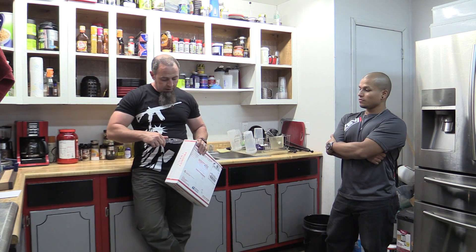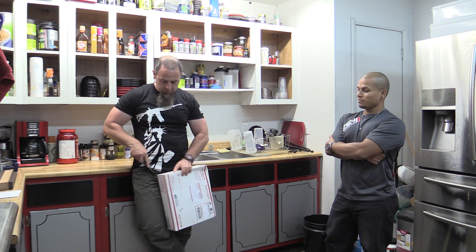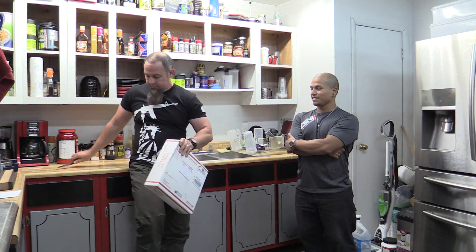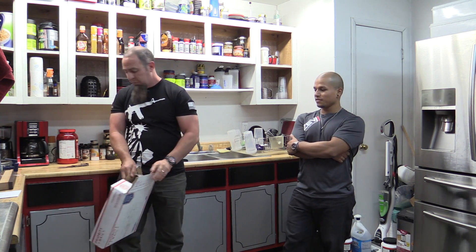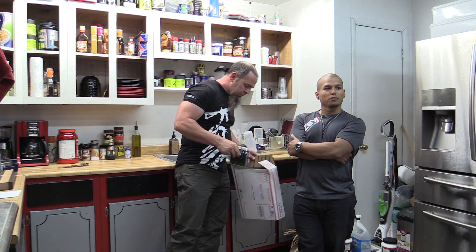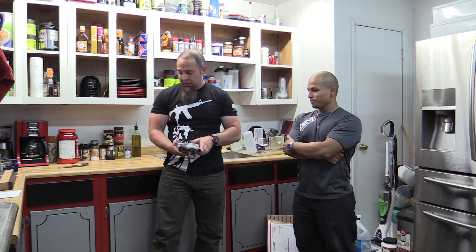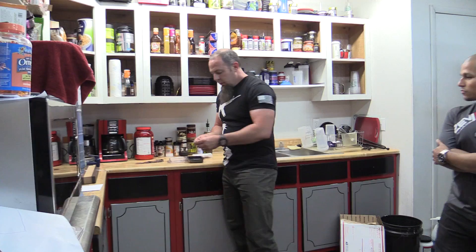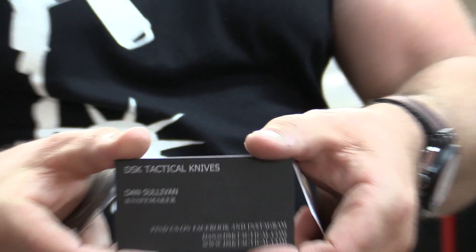We're opening this up — that's a Marissa Strider, this is the Damascus one, just a beater. Seriously prying the door open... he shipped it in a Pelican case, that's already cool. Let's zoom in on this — the lens is clean. This is DSK Tactical.